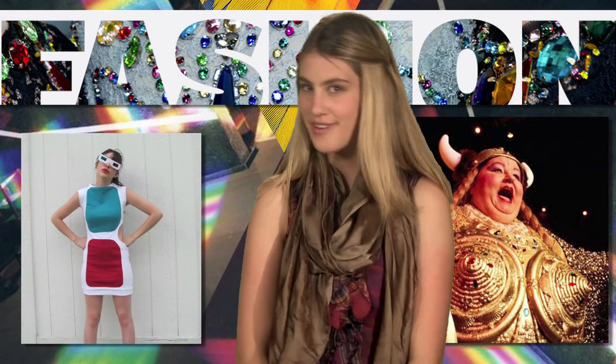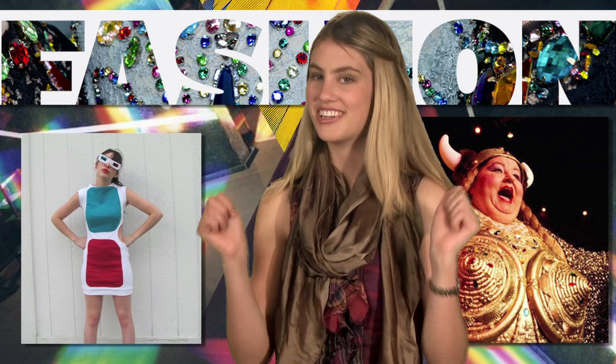A gown that only lights up for opera singers and a 3D printed dress. I'm Rebecca Austin and you're watching Fashioning Tech.